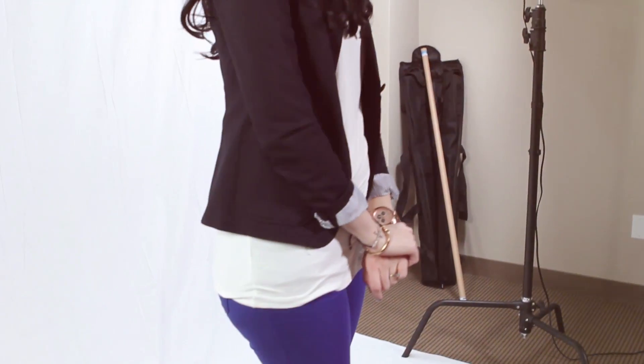On to yet another closet essential — we are going to move on to the blazer. This blazer was actually a little more expensive to begin with, but I got it on sale at the Gap for $40. If you've been on the hunt for a good blazer, you know that that is an amazing deal. It's fitted and I absolutely love it.